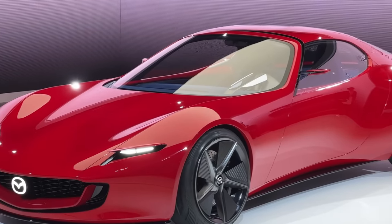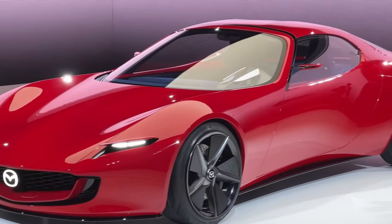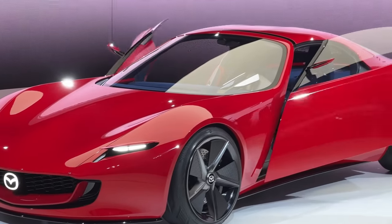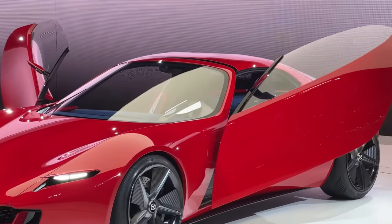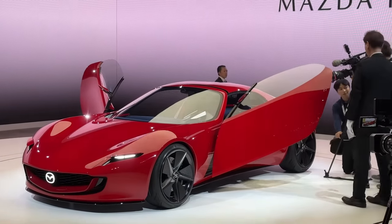It's a hybrid rotary sports car with a two-rotor design. In this video we're going to tell you how it works and everything we know about this new Iconic SP. Look at those doors — I don't know if that'll make it into production, but oh my god.